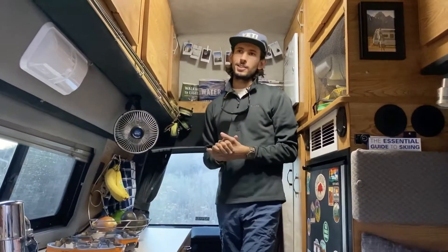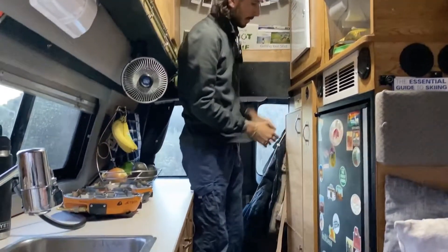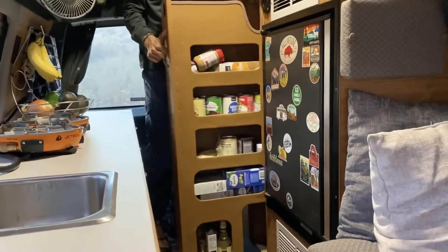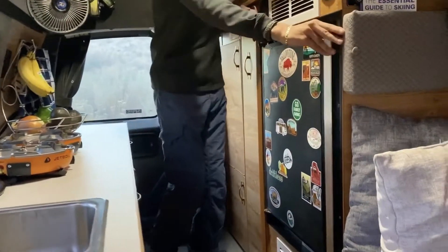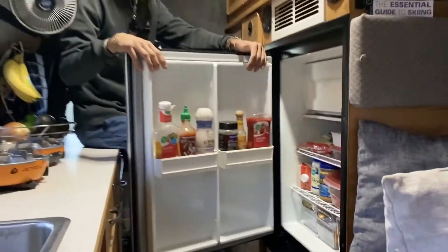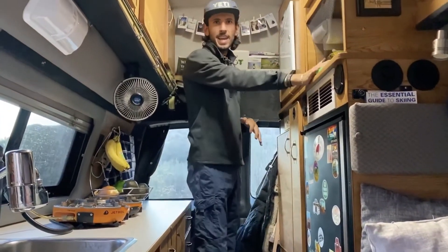Up top here we have storage, below we have storage, as well as over here. Here is our food pantry — plenty of stuff. In addition to our fridge, which runs off our 12-volt battery, we've got all of our plant-based products in there, even our vegan hot dogs.